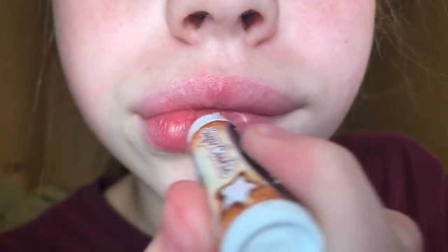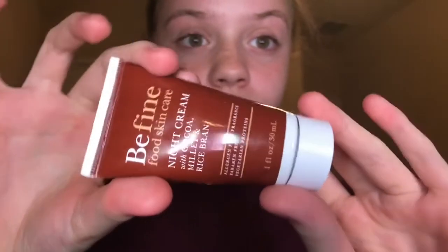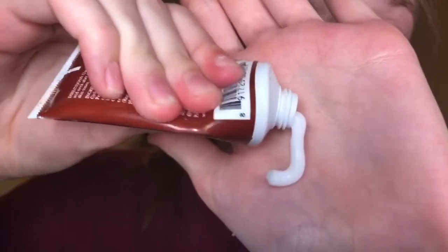This Sugar Cookie Chapstick definitely smells like sugar cookies — that's why I love it. The next thing I use is my Be Fine Food Skincare Night Cream, and I usually sleep with this on because it's called a night cream. I put it all over my hands first, then rub it all over my face including my neck. And then I'm done — peace.